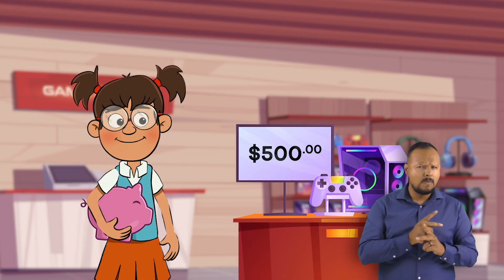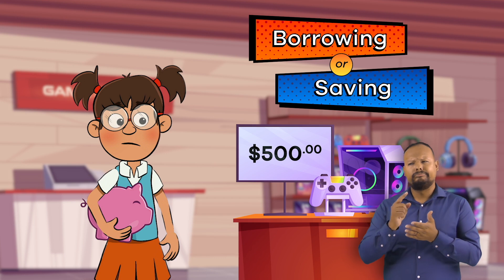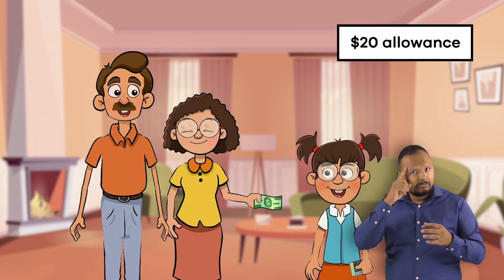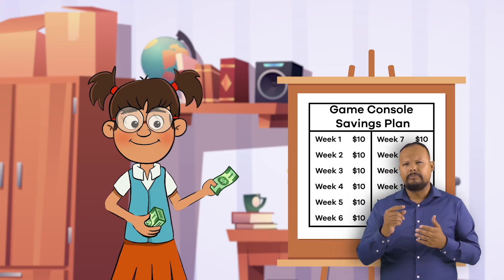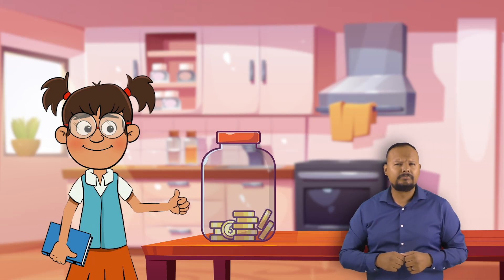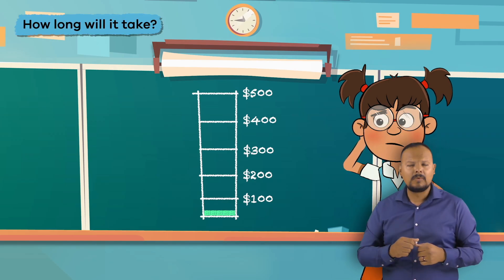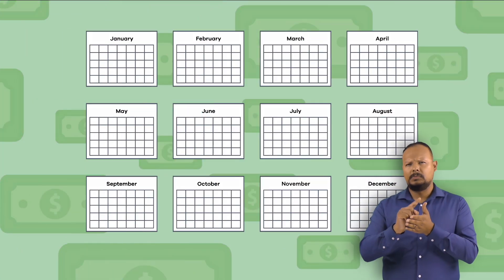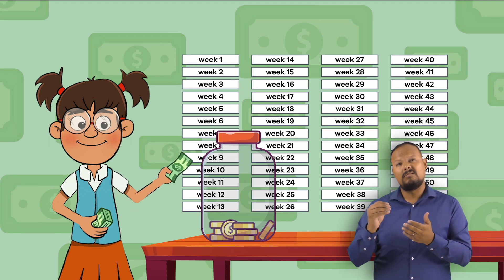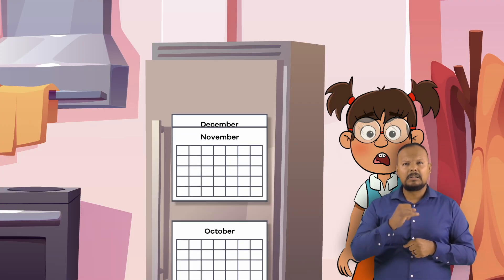Let's help our friend Frankie Finance decide how to buy the new game console. The total cost is $500. Each week Frankie gets $20 as an allowance, so she decides to save half of that amount — or $10 — every week, until she has enough money to buy the game console. Let's calculate how long it will take her to save the $500. There are about 52 weeks in a year, so if Frankie saves $10 per week, it will take her 50 weeks to save up enough money. That is almost a whole year of saving.